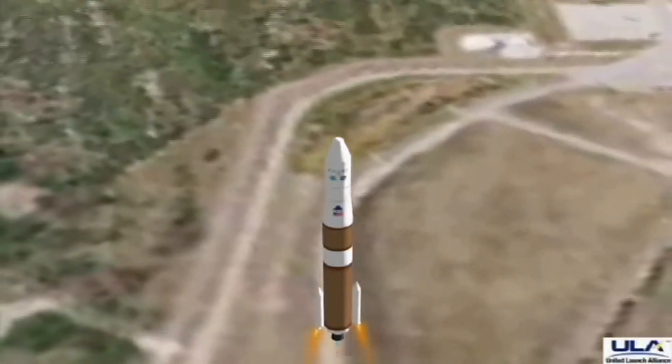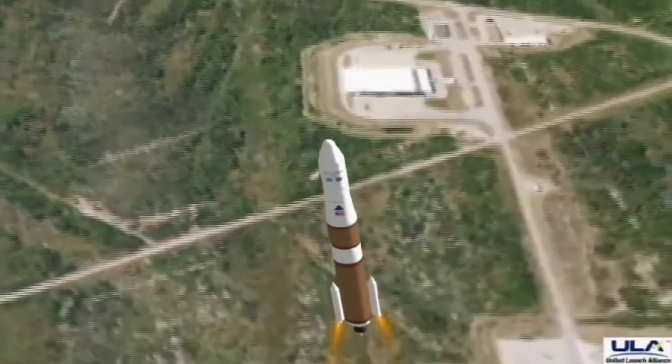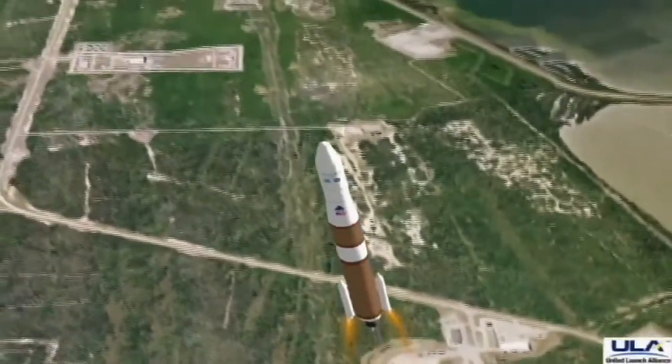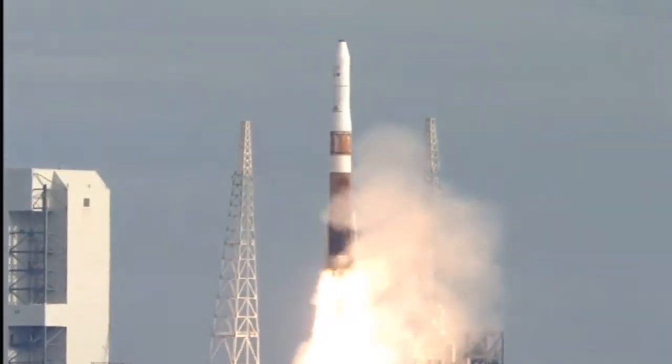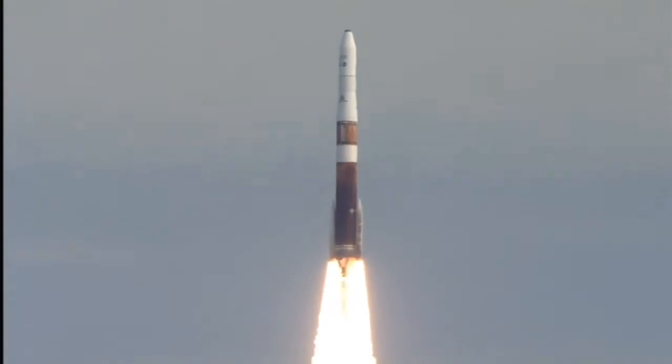And that was going to be my next question — what is it that we're going to see on the day of launch? On the day of launch, up above, we have these swing arms that are going to pull back from the rocket before it leaves the pad. And then you will see a bunch of flame coming out the back end, a lot of smoke. And then gradually the rocket will lift off and go straight up into the air.